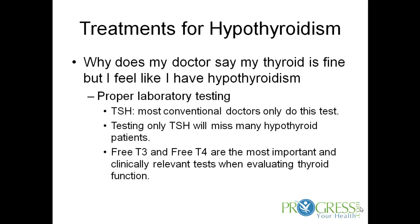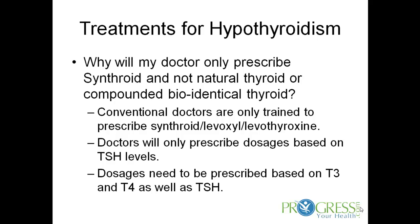Your thyroid mainly makes T4, which travels in your bloodstream and peripherally converts to free T3, the active form. I want to see how much T4 your thyroid is making and how much of that T4 is being converted to T3 — that's much more relevant in evaluating thyroid function. Patients also ask why their doctor will only prescribe Synthroid and not natural or compounded bioidentical thyroid. That's because most conventional doctors are only trained to prescribe Synthroid, Levoxyl, or Levothyroxine — synthetic T4 — and base dosing on TSH levels. We prefer to use bioidenticals or natural thyroid, with dosages based on T3, T4, and TSH levels together.